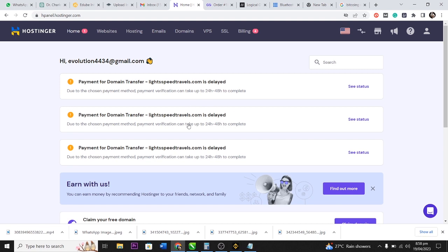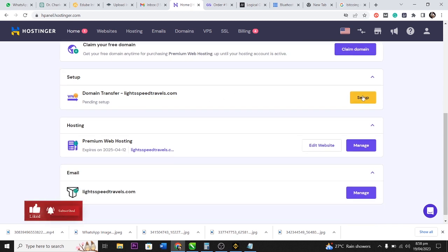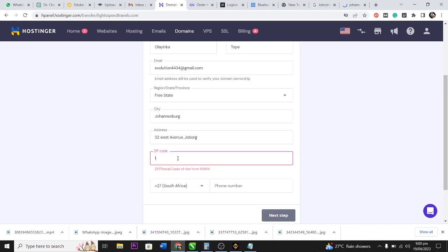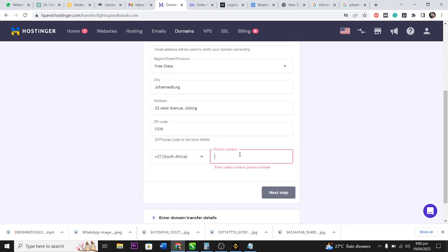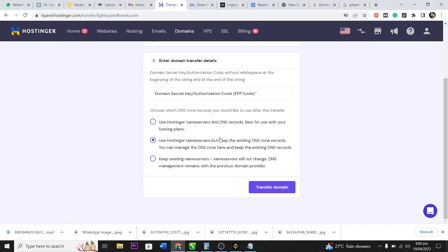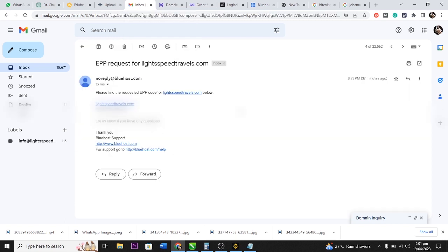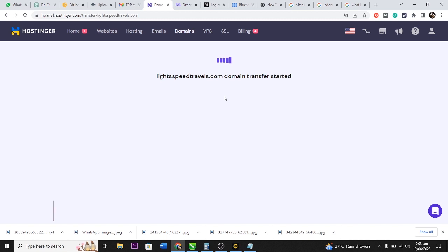Back in the Hostinger dashboard, the domain transfer shows as 'Pending Setup.' I click Setup and fill in my country, name, city, address, zip code, and phone number, then click Next. Next, I need to enter the EPP code. Hostinger sends the EPP request to my email, so I go to my email, find the EPP code, copy it, paste it into the field, select the middle option, and click 'Transfer Domain.' The domain transfer has started.